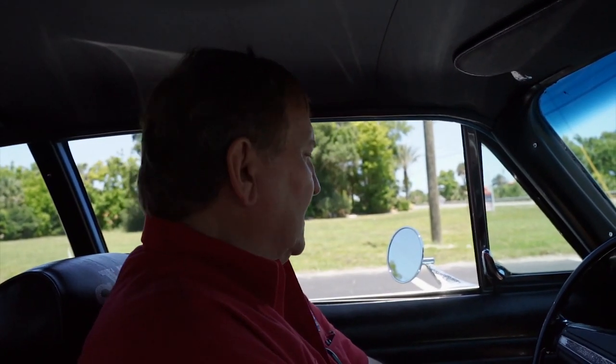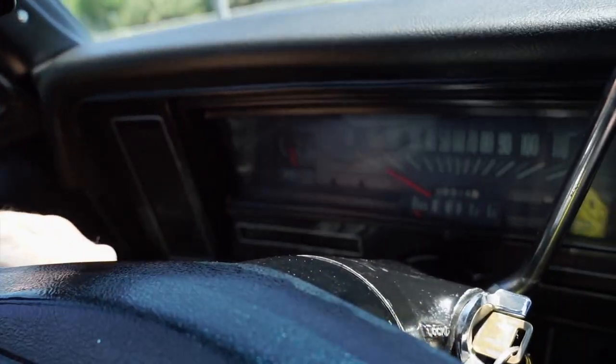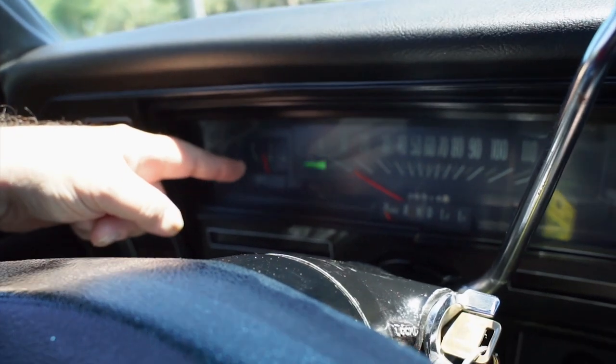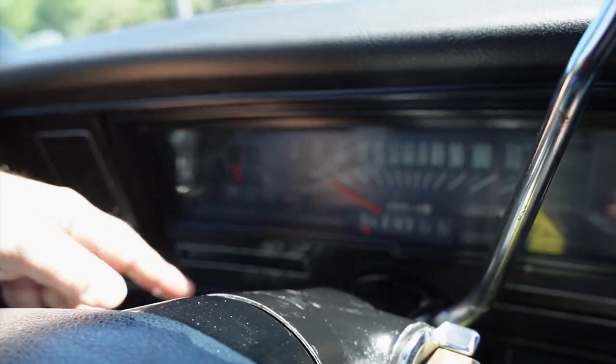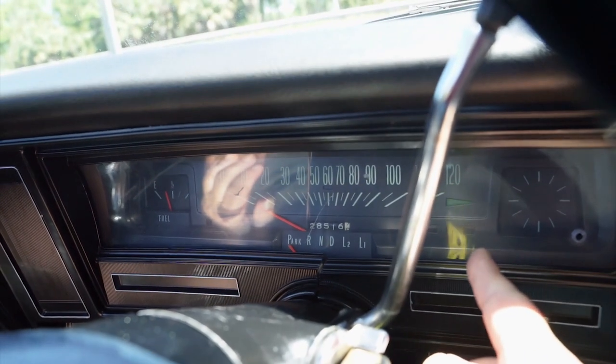We are in our 383 stroker Nova. The fuel gauge is functioning — it's a little over a quarter of a tank. The left turn signal is working and the right turn signal on this side is working as it should also.